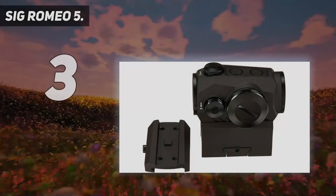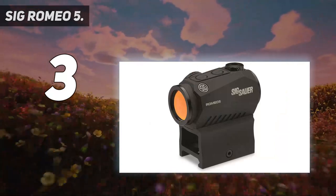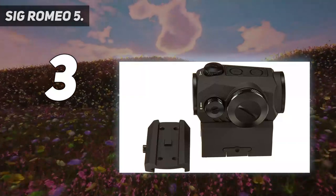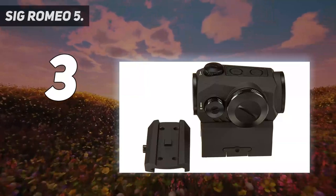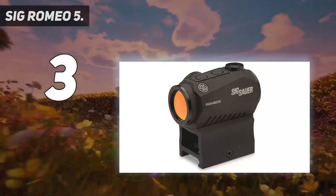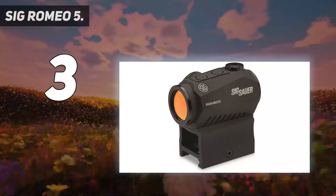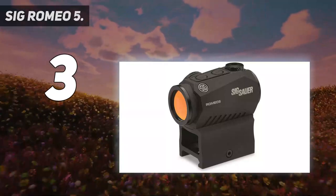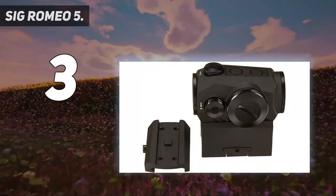At number 3: the SIG Romeo 5. The SIG line of optics has gotten a ton of praise in a short period of time. The Romeo 5 and Romeo 5 XDR are both solid optics that come in at under $200. The standard Romeo 5 is the most affordable, but the 5 XDR offers two reticle options. The Romeo 5 is a compact red dot with a 20mm objective lens, powered by a single battery that lasts 40,000 hours. The optic has 10 brightness settings, with two being night-vision compatible. When it sits still, it shuts off — it's a reliable system that doesn't fail.